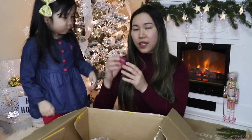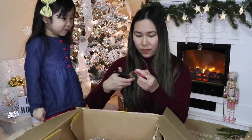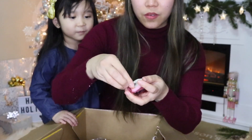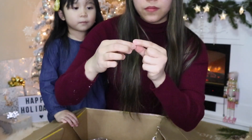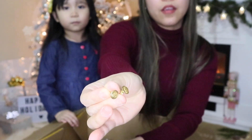And then there's a little box here — I think these are earrings for Kalei. Oh, it looks like this — there are two sets of gold earrings. I think this one is for me, and then this one is for Kalei.